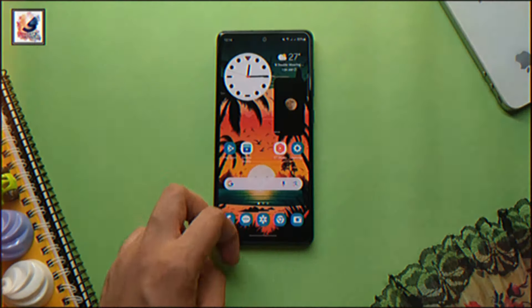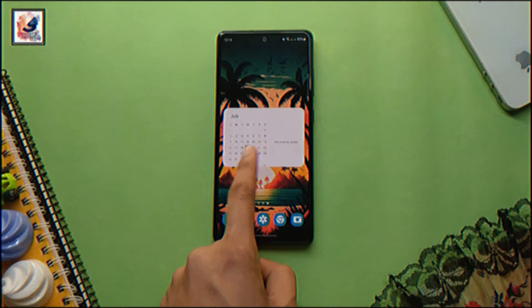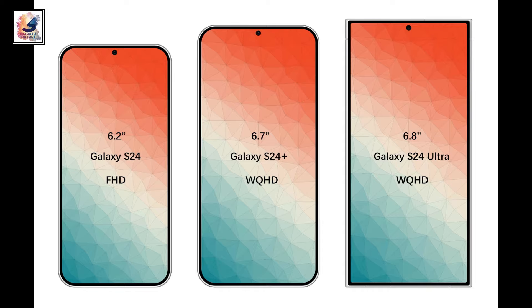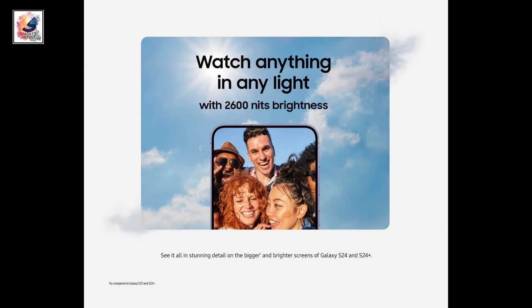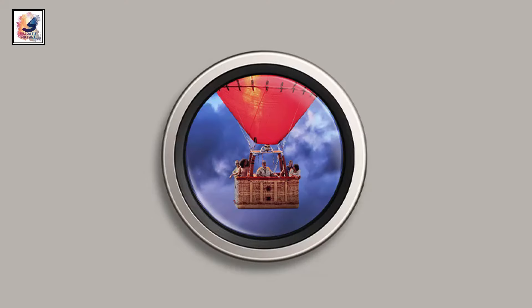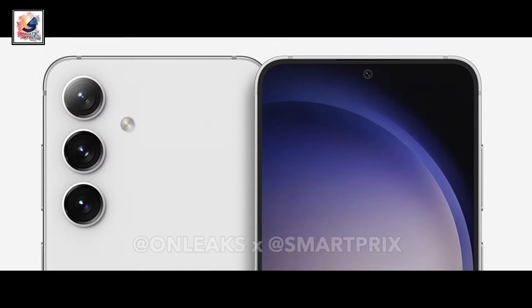Samsung will equip the Galaxy S24 with a 6.2-inch AMOLED LTPO panel with Full HD Plus resolution, while the other two models come with a WQHD Plus display. The new phone will also feature a peak brightness of 2600 nits. In the camera department, the phone comes with a triple camera setup: a 50-megapixel primary shooter, 12-megapixel ultrawide, and 10-megapixel telephoto lens with 3x optical zoom.